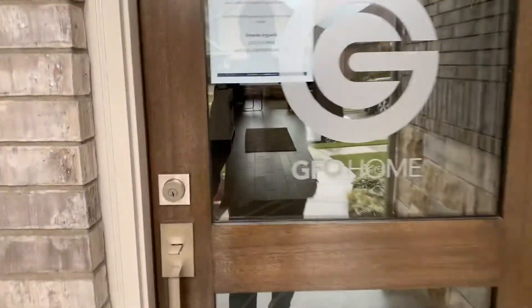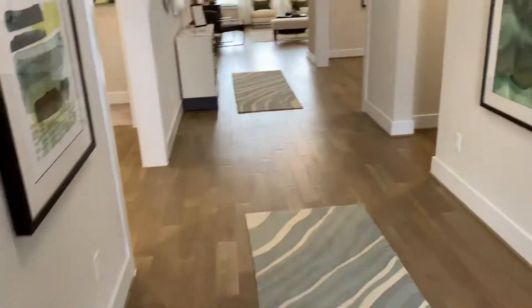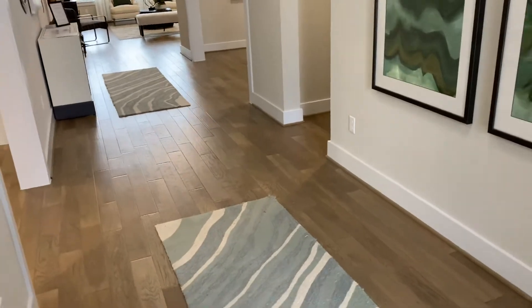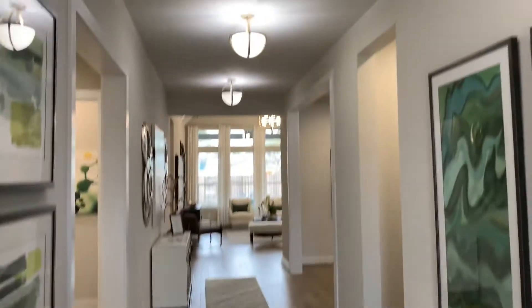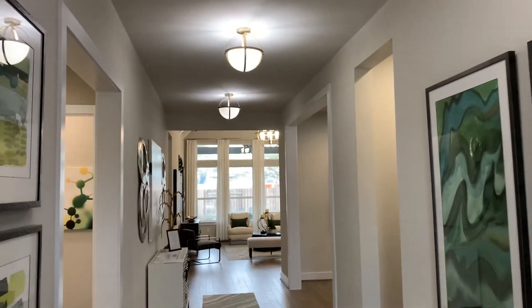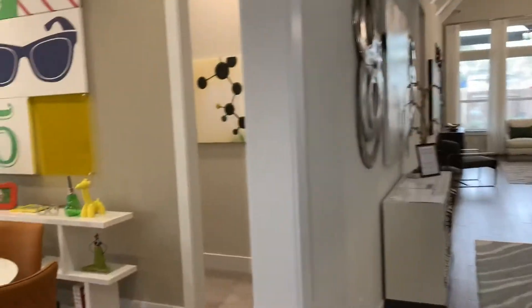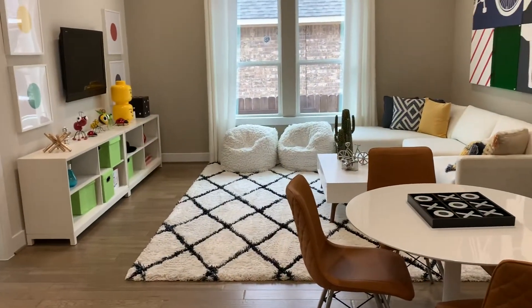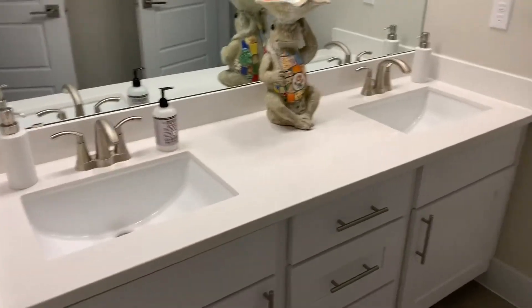We'll go through a nice door, with wood flooring in the entryway and all upgraded light fixtures. Right here is the big kids playroom.